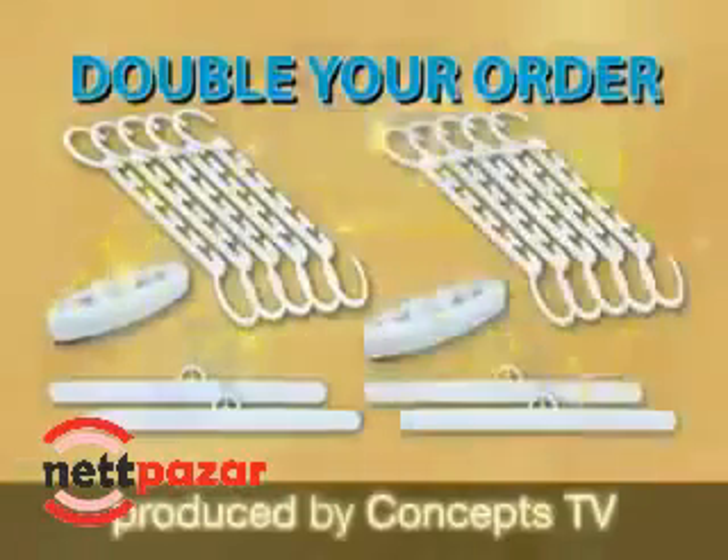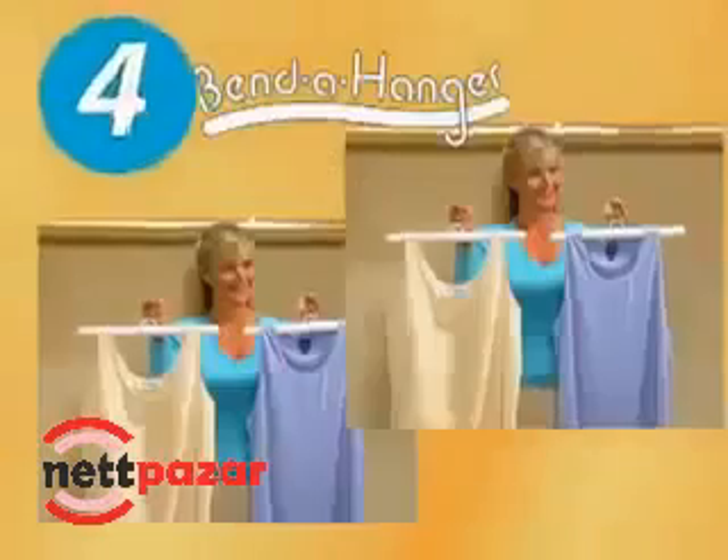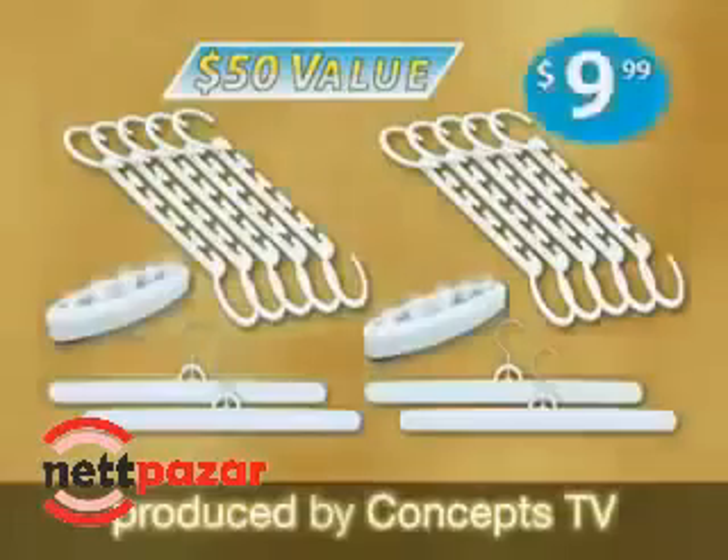Now double your order — get a second set free, just pay separate processing and handling. That's 10 Wonder Hangers, 4 Benda Hangers, and 2 Stick Up Lights. A $50 value, just $9.99.